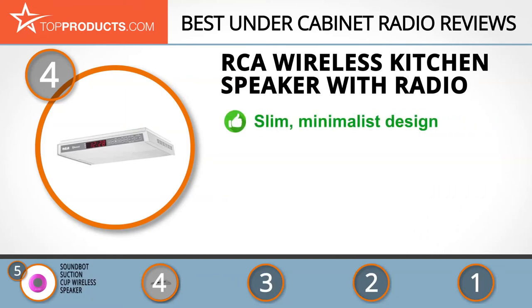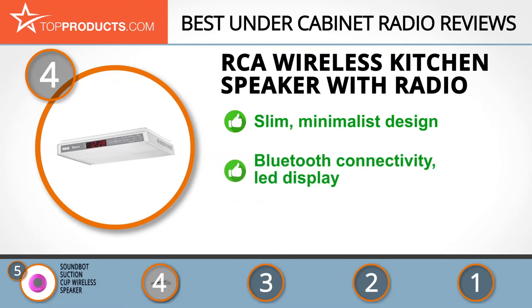Next on our list at number four is the RCA wireless kitchen speaker with radio. RCA is one of the oldest consumer electronics companies, with almost a century of experience manufacturing high-quality audio and video accessories. The RCA wireless kitchen radio has a slim, minimalist design that can be mounted under your kitchen cabinets with ease.